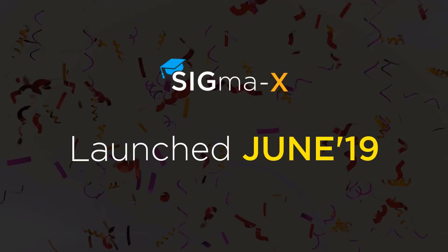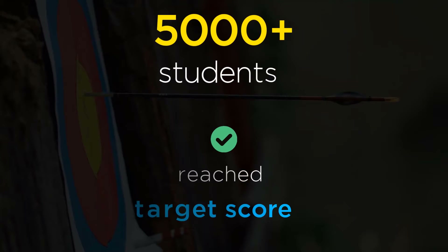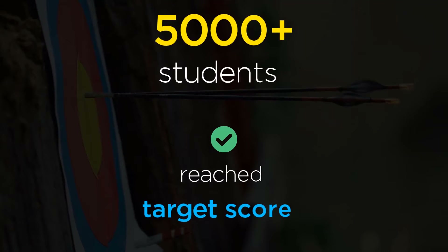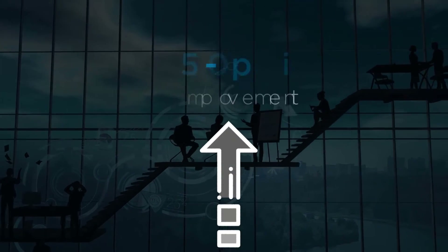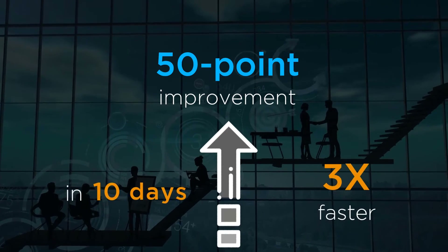Since the launch in June, more than 5,000 students have leveraged these insights to reach their target GMAT scores. Many students reported improving their scores by 50 points in 10 days — three times faster than with other mocks.